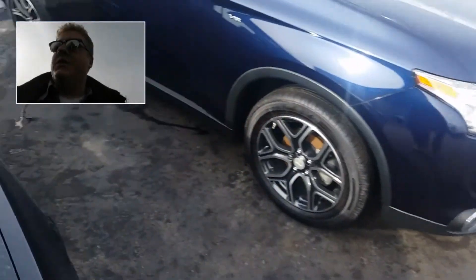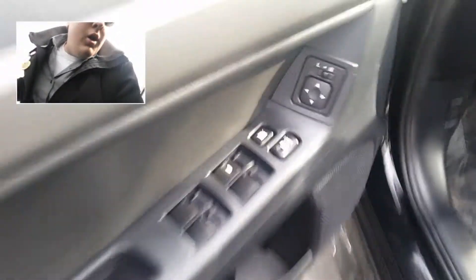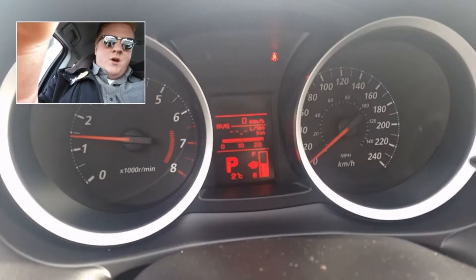Let's go take a look inside. So of course, all your power controls for windows and mirrors. Take a look in here — odometer.